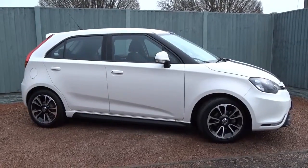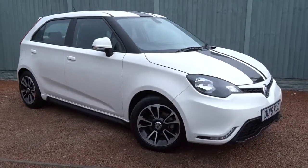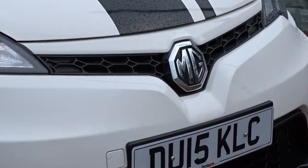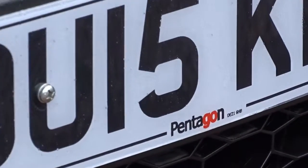So then, we have this very smart looking MG3 — a very sporty-looking 5-door hatchback finished in white. It's available today at Pentagon with a 12-month network RAC warranty and comes with service history. For more information, please contact the sales team. We'd be more than happy to arrange a viewing or test drive at your convenience. Thank you for watching, and hopefully we'll see you soon at Pentagon.